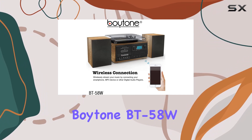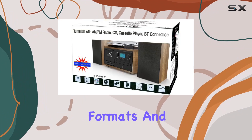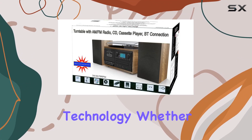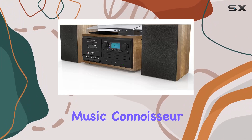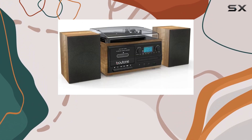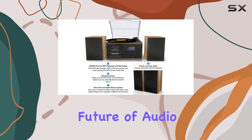In summary, the Boitone BT58W is a complete audio solution that bridges the gap between timeless music formats and cutting-edge technology. Whether you're a vinyl enthusiast, cassette lover, or digital music connoisseur, this Bluetooth record player promises to elevate your listening experience. Welcome to the future of audio entertainment.